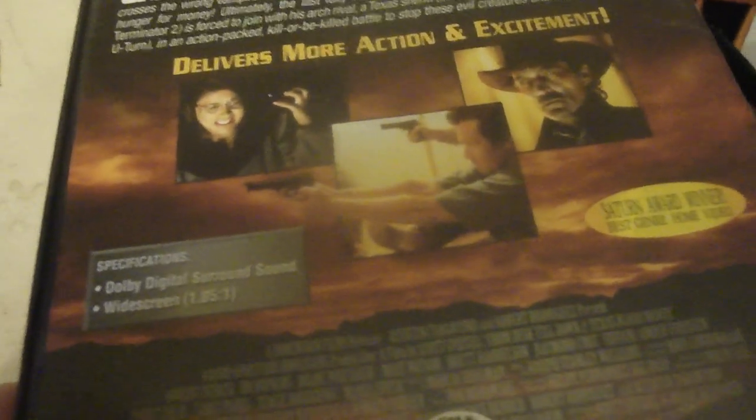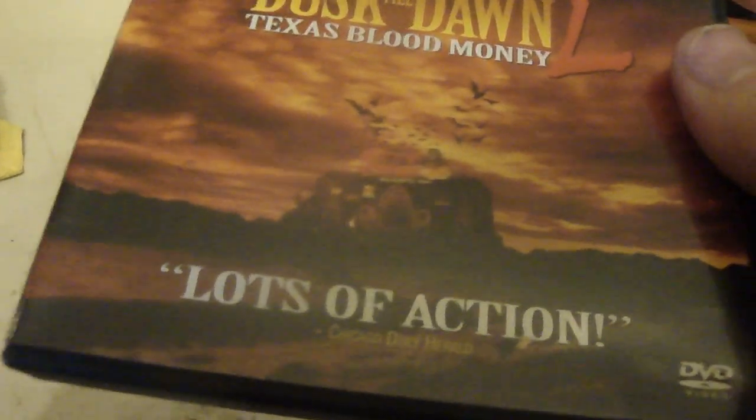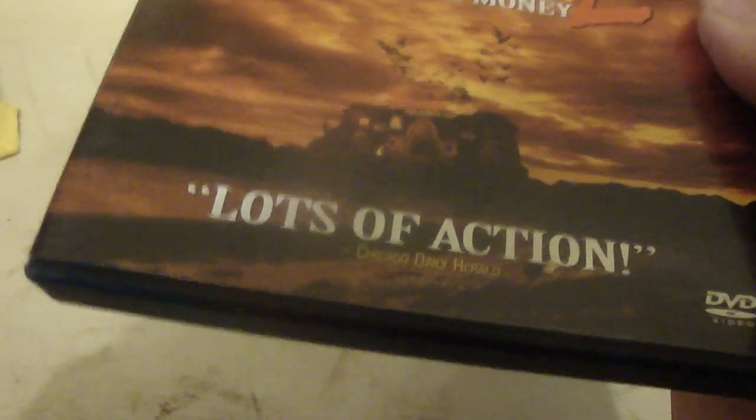I just don't remember this movie at all — Dusk Till Dawn. It could be a vampire type movie, I think, but I'm not too sure. There's a lot of action.